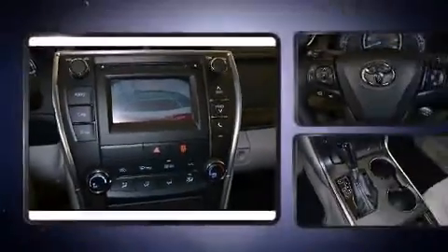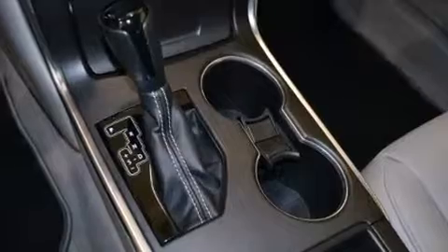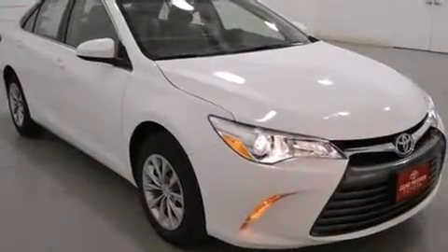A premium sound system with six speakers provides you and your passengers a sensational audio experience.